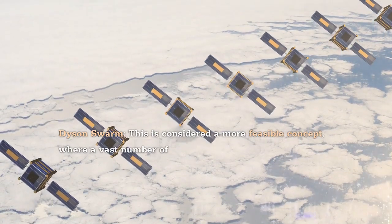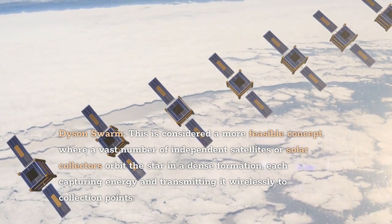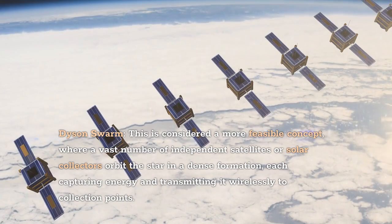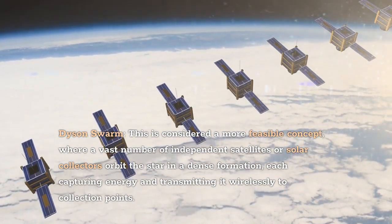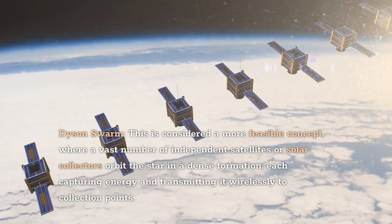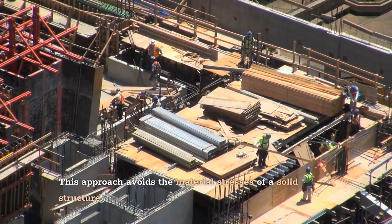The Dyson Swarm is considered a more feasible concept, where a vast number of independent satellites or solar collectors orbit the star in a dense formation, each capturing energy and transmitting it wirelessly to collection points. This approach avoids the material stresses of a solid structure.